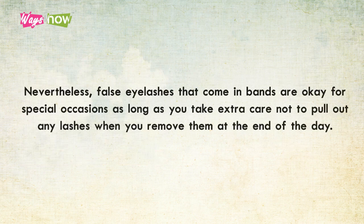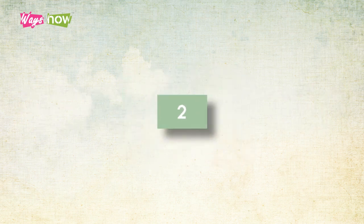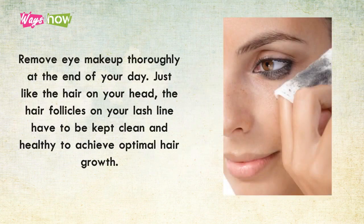Nevertheless, false eyelashes that come in bands are okay for special occasions, as long as you take extra care not to pull out any lashes when you remove them at the end of the day.